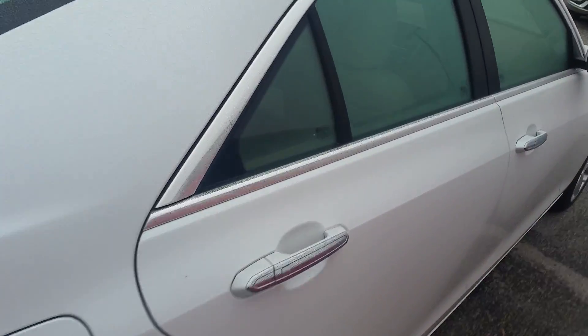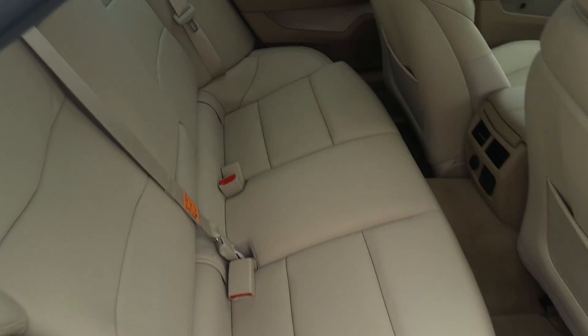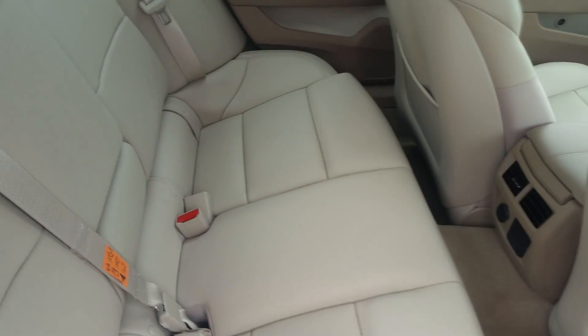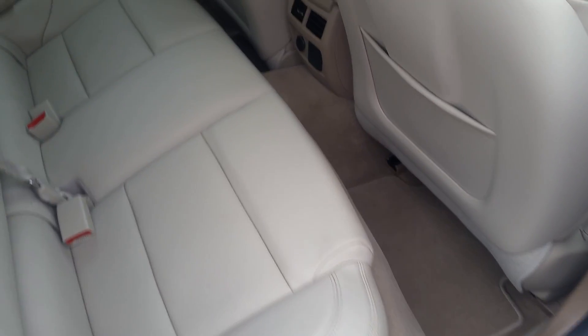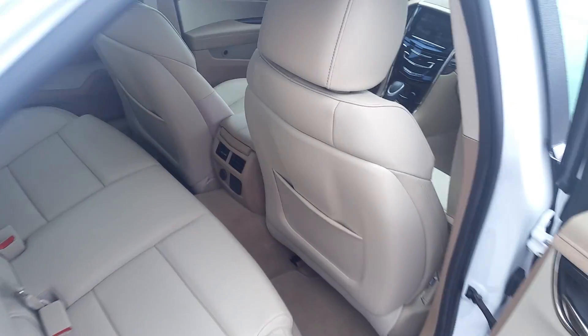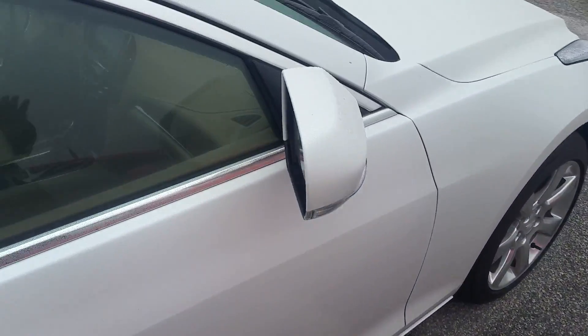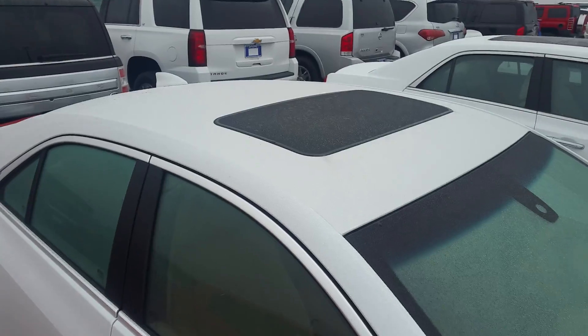You've got lots of trunk space to work with back here. Let's open up here for your second row. Your light tan leather interior — you can see this is very well taken care of. 12-volt and 110 in the center there with the rear vents. And you see your moonroof up above.